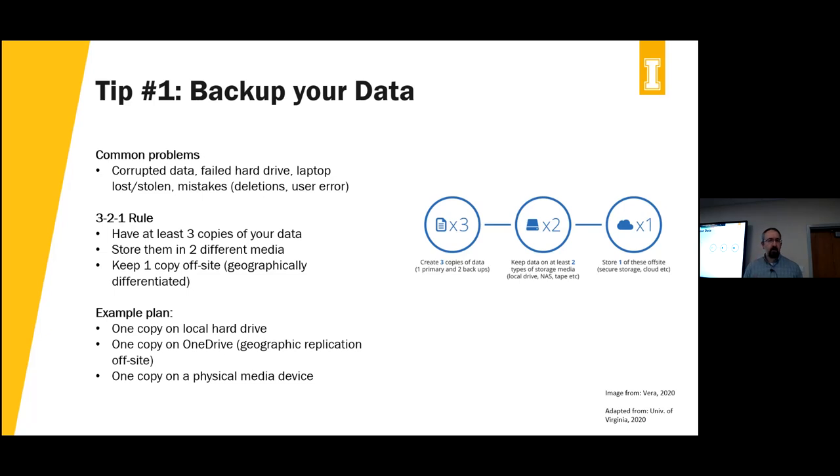Tip number one is one we've all heard but many of us don't follow through with very effectively: back up your data. A lot of us have had common problems — data has been corrupted, we've lost laptops or equipment, we make mistakes and accidentally delete stuff, or somebody working with us makes a change that turned out to be a mistake. These kinds of things happen all the time. One thing you can do to deal with these issues is follow the 3-2-1 rule.